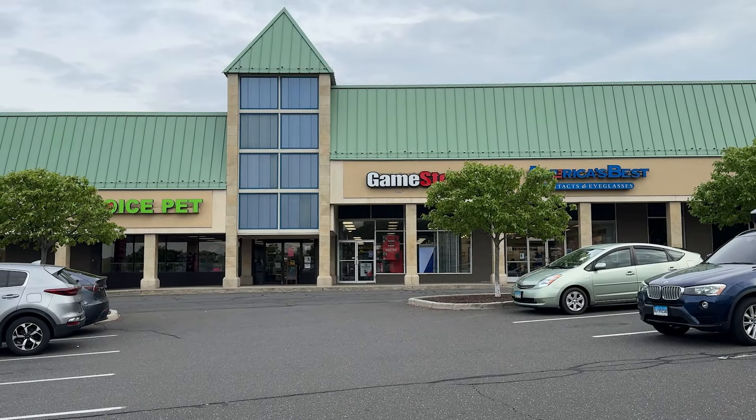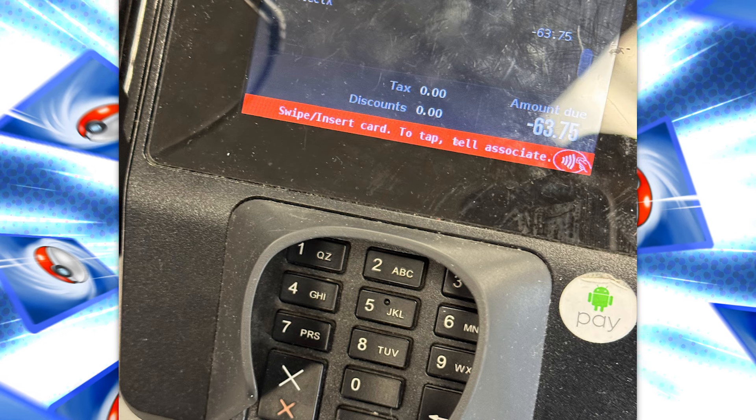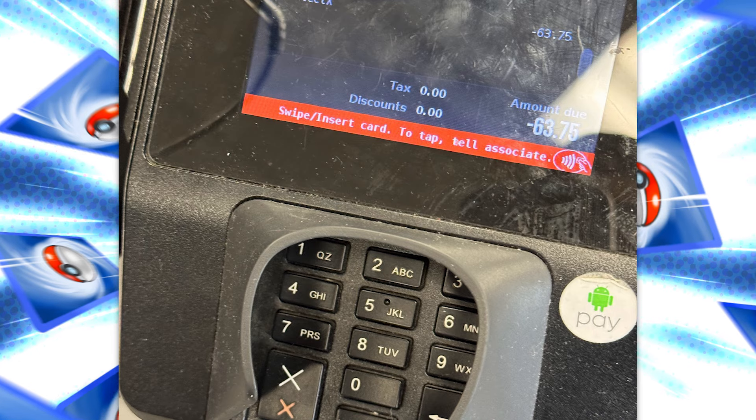The next step is to go inside my GameStop — so here I am in front of it. I was not allowed to record on the inside, which is perfectly fine; that is GameStop's policy. I did manage to snag a picture of the card reader, which does show the trade-in value that I would be receiving for trading in the card.